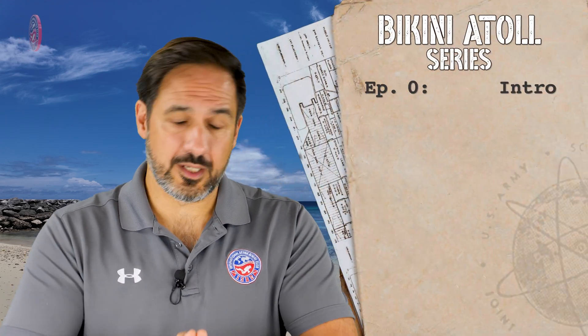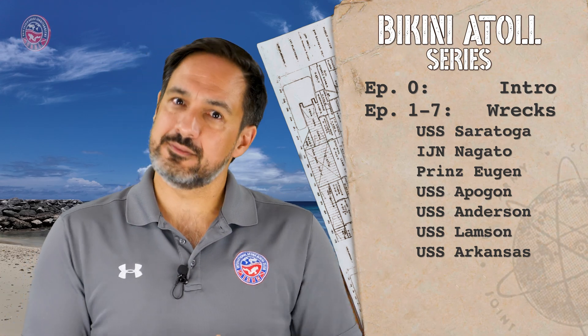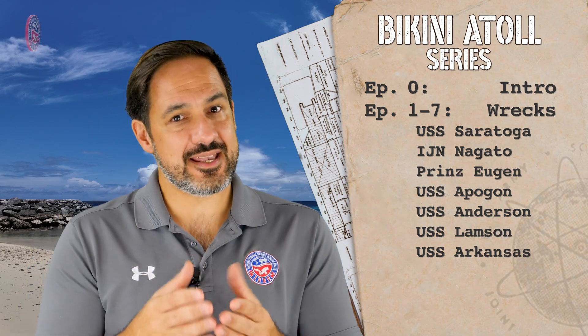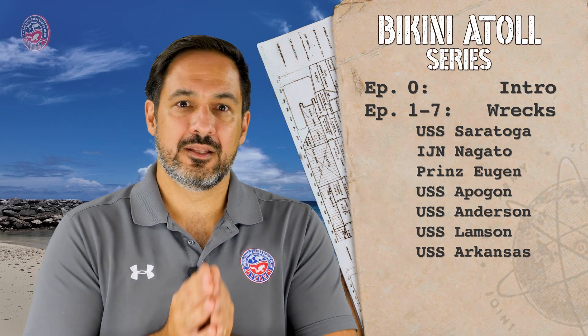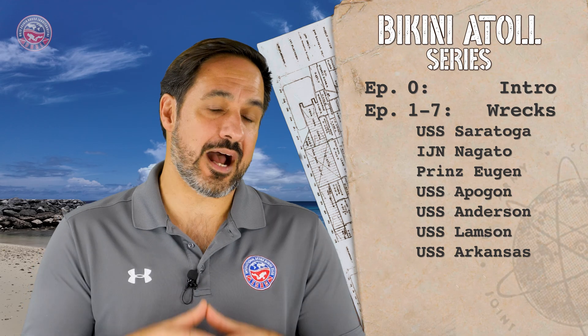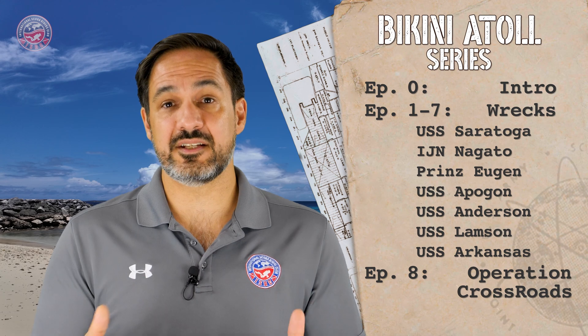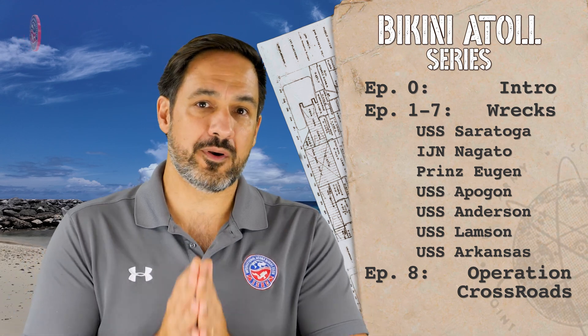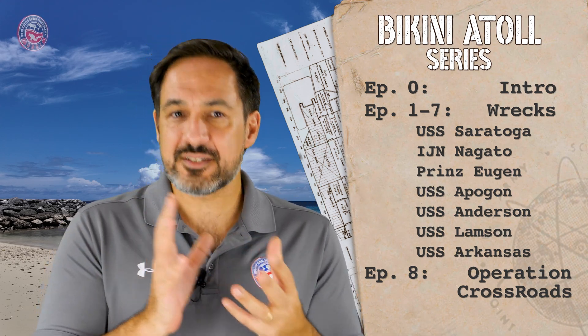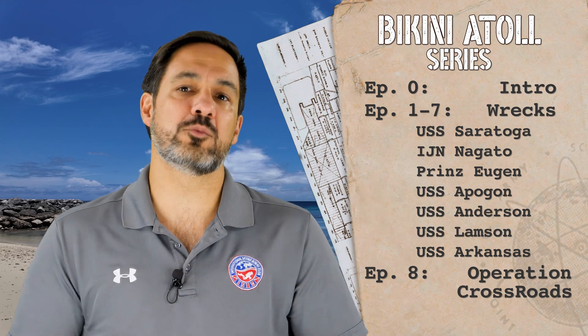On the upcoming episodes, we will cover the USS Saratoga, an aircraft carrier; the IJN Nagato, a Japanese battleship; the Prinz Eugen, a German heavy cruiser; the USS Apogon, a submarine; the USS Anderson and the USS Lamson, both destroyers; and the USS Arkansas, a US battleship. Then the final episode of this series will be an in-depth look at Operation Crossroads itself, focusing more on the history of the project than on the diving, providing a complete framework of what happened at Bikini Atoll in 1946.